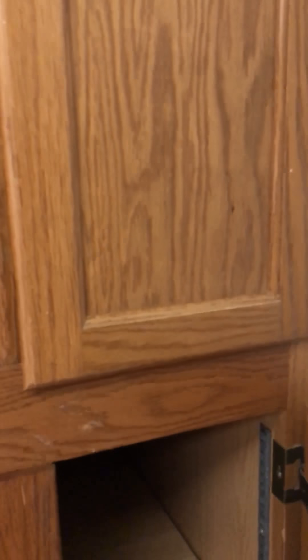The best thing about this kitchen is the pantry space that you have here. You can see it's really deep — tons of room for all your food.